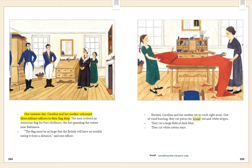One summer day, Caroline and her mother welcomed three military officers to their flag shop. The men ordered an American flag for Fort McHenry, the fort guarding the waters near Baltimore. "The flag must be so large that the British will have no trouble seeing it from a distance," said one officer. Excited, Caroline and her mother set to work right away. Out of wool bunting, they cut pieces for broad red and white stripes. They cut a large field of dark blue. They cut white cotton stars. Something that is broad is wide.